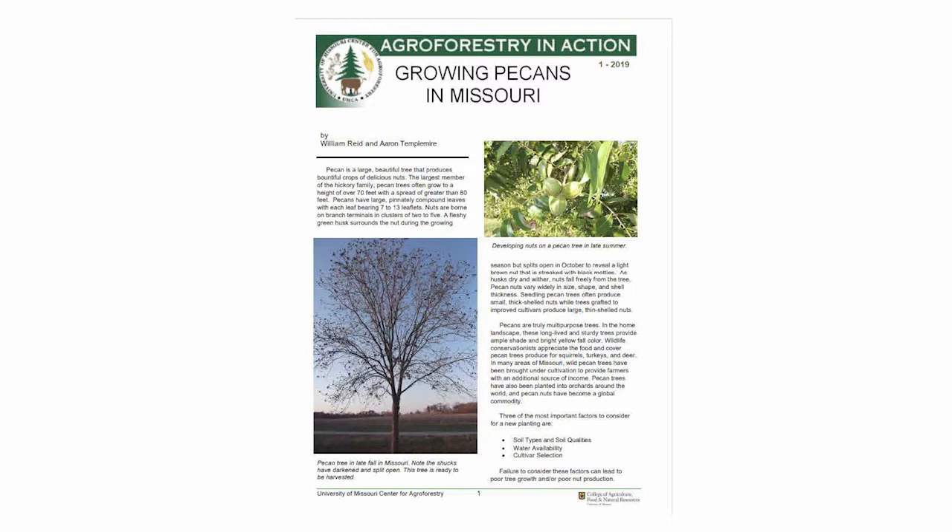In terms of equipment needed for harvesting pecans, that will really depend on the scale of your operation and what your goals are. You can check out the Center for Agroforestry publication, Growing Pecans in Missouri — you can find the link in the description of this video. It talks about some of the different harvesting equipment available. Thank you for watching and please share and subscribe to Mizzou Agroforestry.